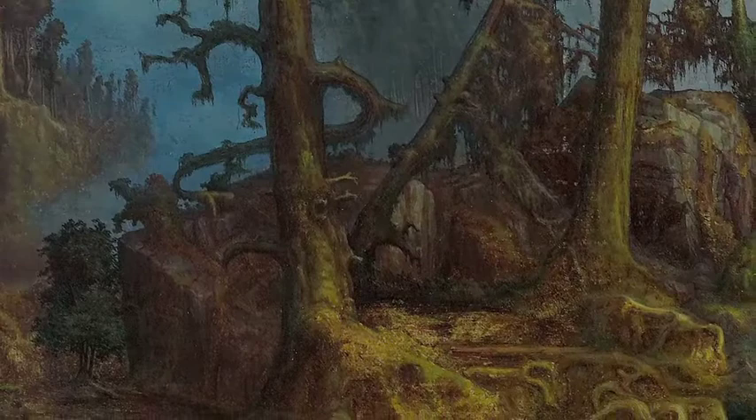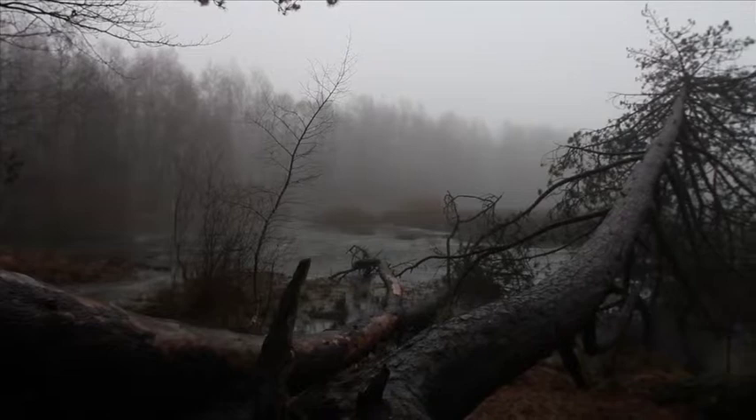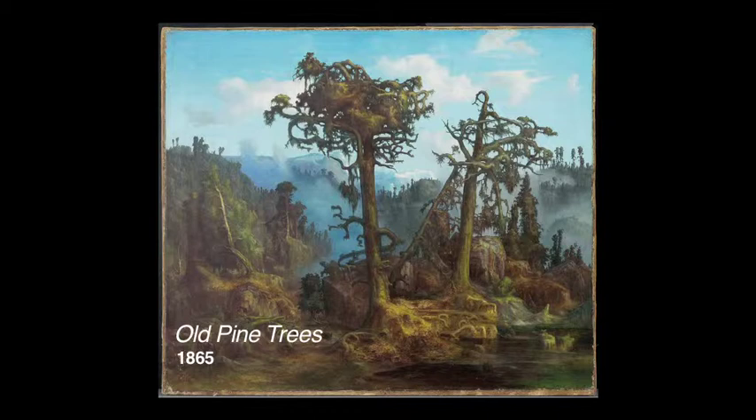Pine trees seem to have had special significance for Hartevik, especially trees with minimal conditions for life. This painting is one of his main works from his second period of large oil paintings. The motif is an imaginary landscape based on drawings of virgin forests in Tussvar. The three central trees represent a decaying process and stand in contrast to the clear blue sky.